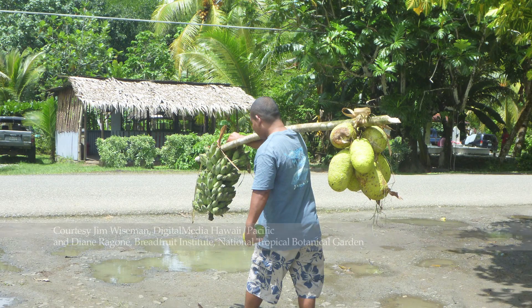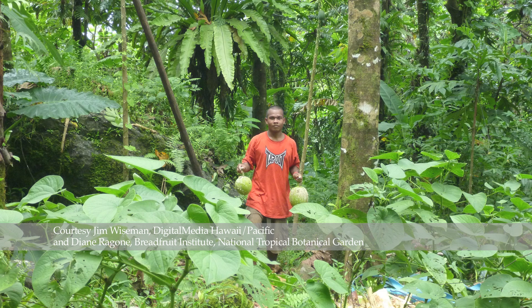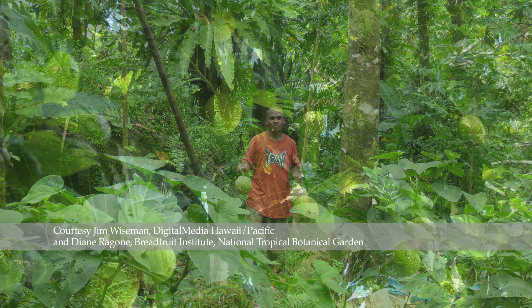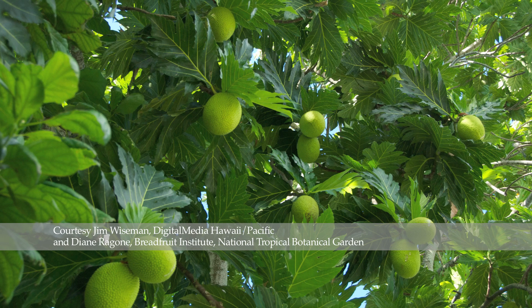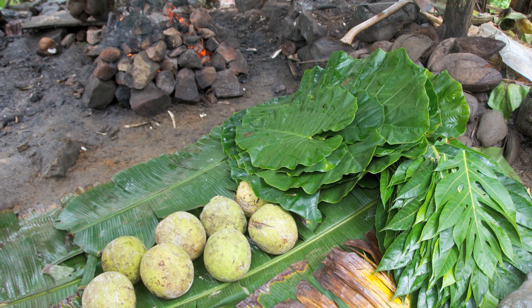Breadfruit has been cultivated for thousands of years in the South Pacific Islands where it has been a traditional starch source and major crop there. It's like a big potato on a tree in some ways. You can roast it, mash it, boil it, and also ferment it for long-term storage.